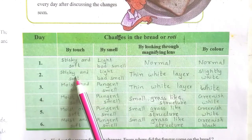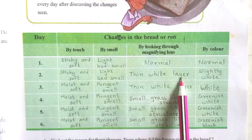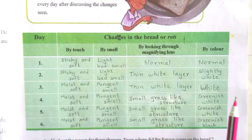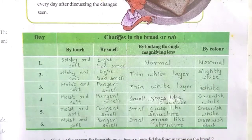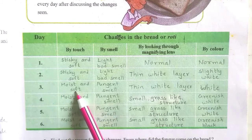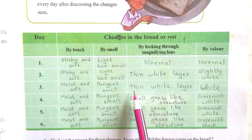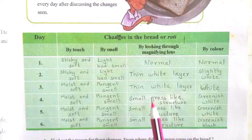On the second day, it is sticky and soft, and by smell it has a light bad smell. Under the magnifying lens you can see a thin white layer, and its color is slightly white. On the third day, by touching it is moist and soft, it smells pungent, and there is a thin white layer by looking, with a white color.